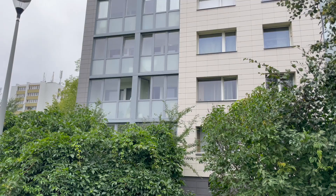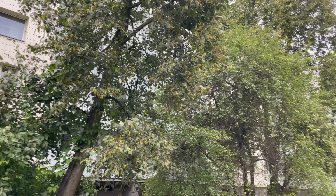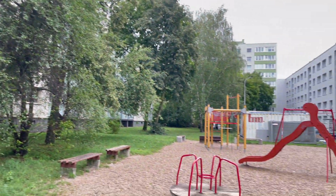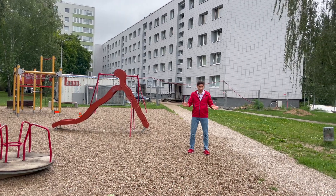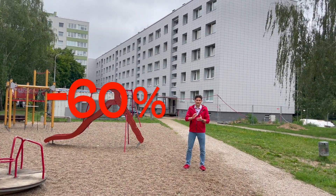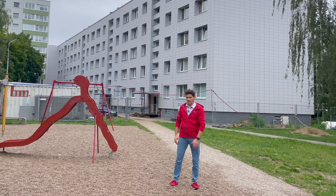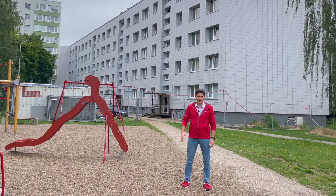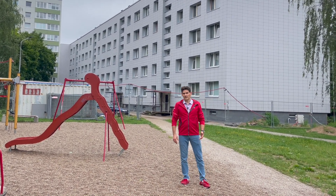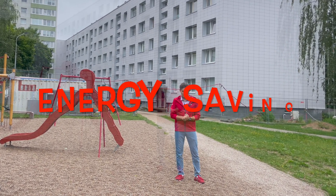Saving energy by renovating a one-pipe system — leaving the one-pipe system concept — can be quite huge. We have cases where people save 50%, 60%, 70%, 80%, and today we just talked to the maintenance company and they said there are some houses where they have cases with 90% energy savings.